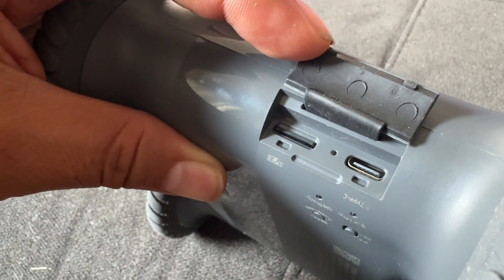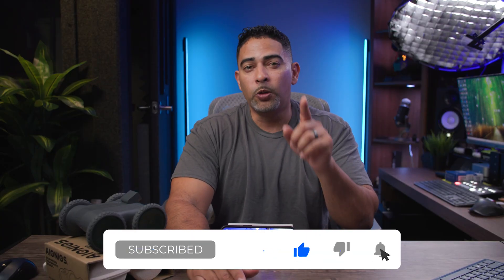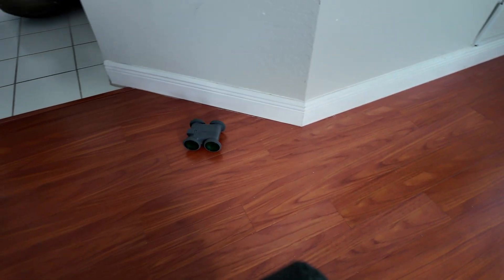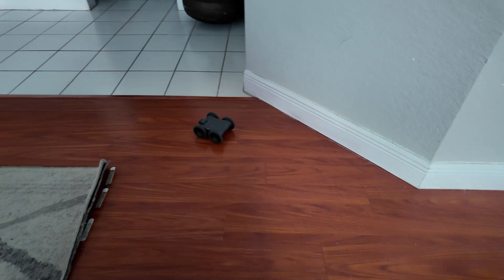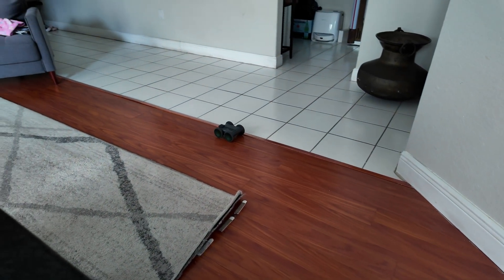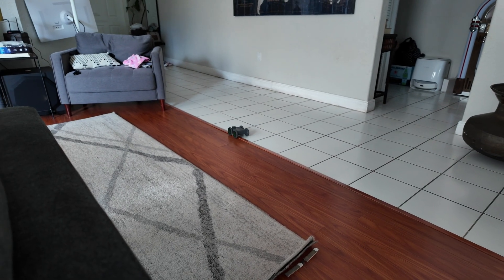That frees you from cloud fees because everything's stored locally. One thing that really impressed me about the ATA-05 is its 150-day ultra-long standby. I'll get about 12 hours of continuous control using the ATA-05, and as much as I like driving around with it, it still has a job to do in my house — and that's where its 150-day ultra-long standby comes in.